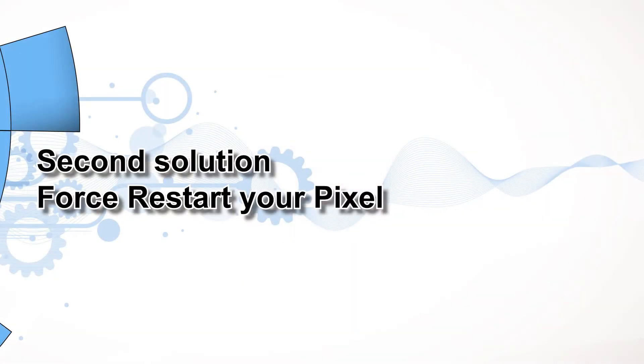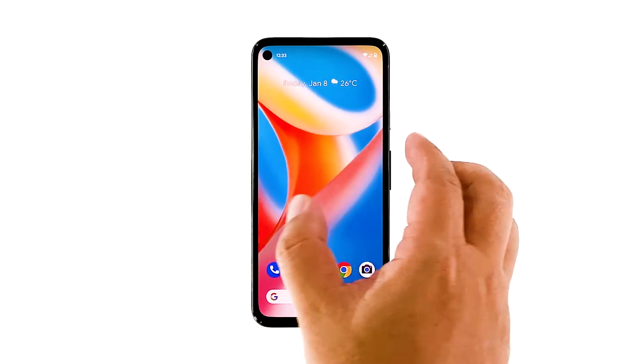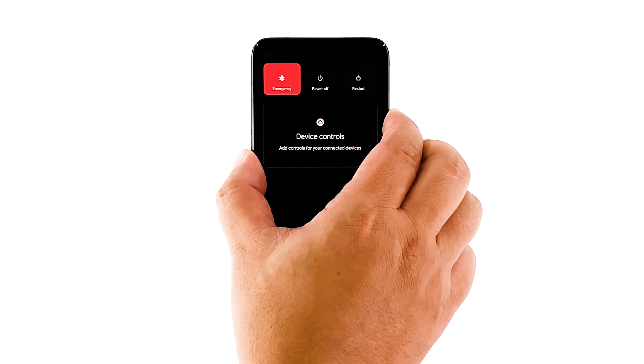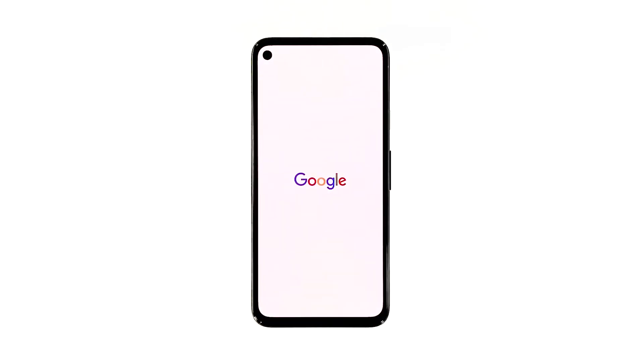Second solution: force restart your Pixel. If the first solution fails to fix the problem, the next thing you need to do is refresh your phone's memory and reload all core services. It's also possible that the crashes are just due to some minor system glitches. Press and hold the power key for 8 seconds. This will trigger your phone to shut down and power back up. Once the Google logo shows, release the power key and wait until the device finishes the reboot. After the reboot, launch YouTube and see if the problem is fixed.